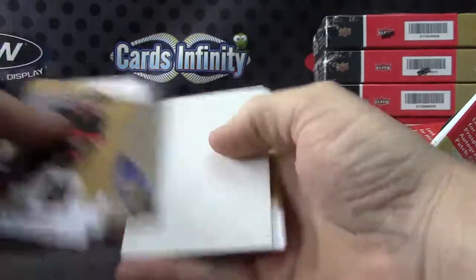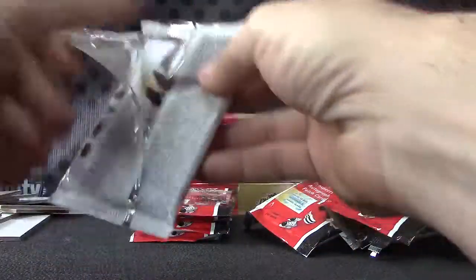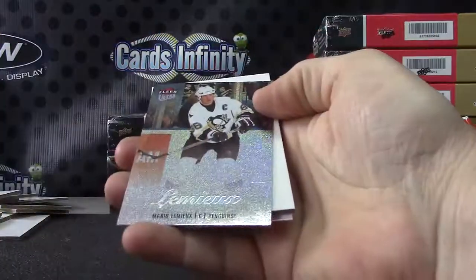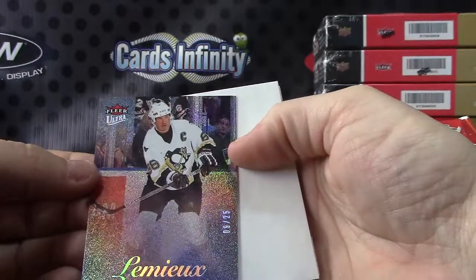Paul Coffey, Universe Metal. Mario Lemieux — I was about to say Gretzky — 9 of 25.